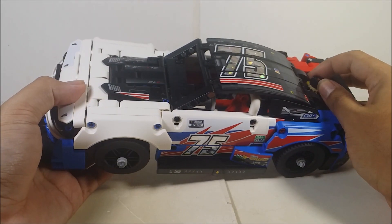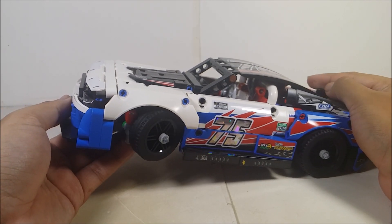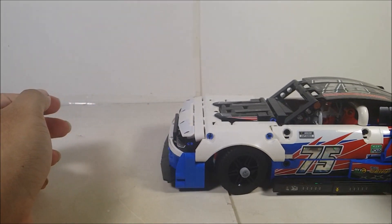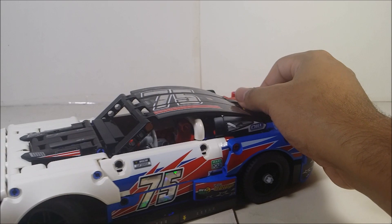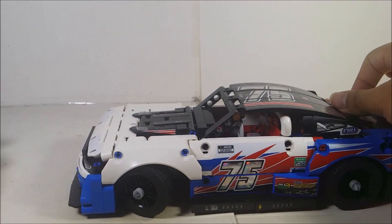The next gimmick is this piece in the back — if you turn it, the front tires can move left and right, which is actually pretty cool. So if you want to go left, go left. And you can back up a little bit too. That's actually pretty nice.